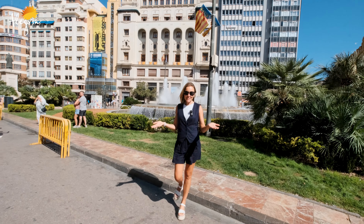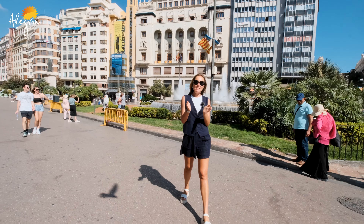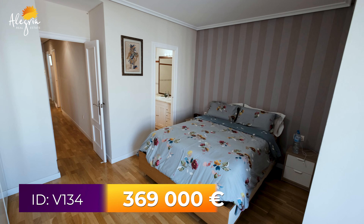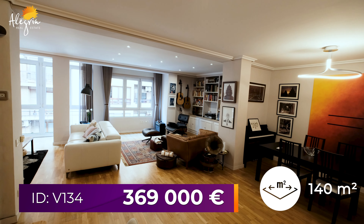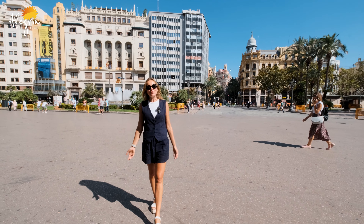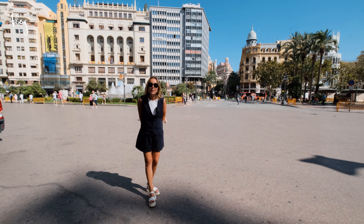So let's sum up. Today we have visited a very beautiful apartment in the city center of Valencia, really close to Plaza de España. It has three bedrooms, a total area of 140 square meters. If you are interested in this apartment or any other property in Valencia city, please do not hesitate to contact me via the phone number you can see below. Alegria — we built your dreams.